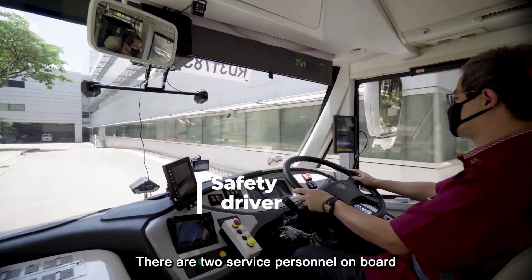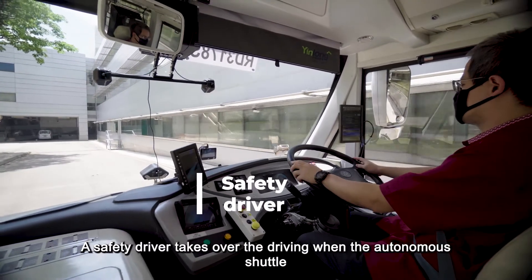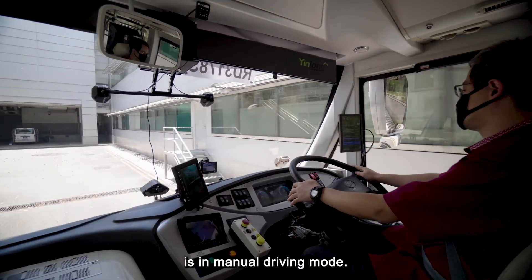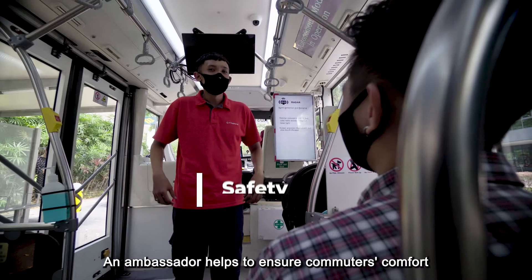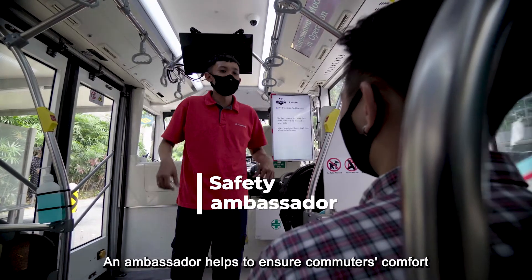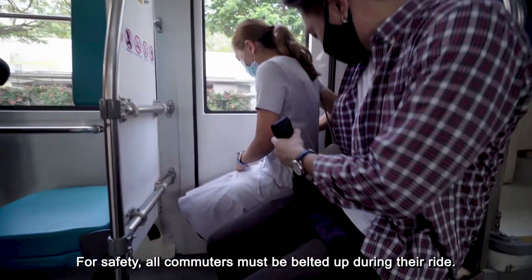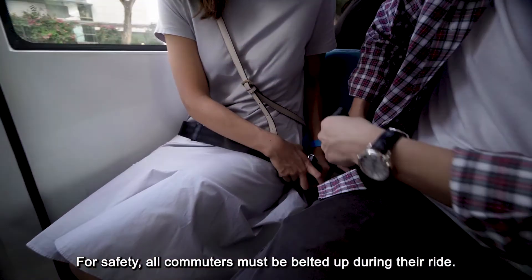There are two service personnel on board. A safety driver takes over the driving when the autonomous shuttle is in manual driving mode. An ambassador helps to ensure commuters' comfort and safety throughout the journey. For safety, all commuters must be belted up during their ride.